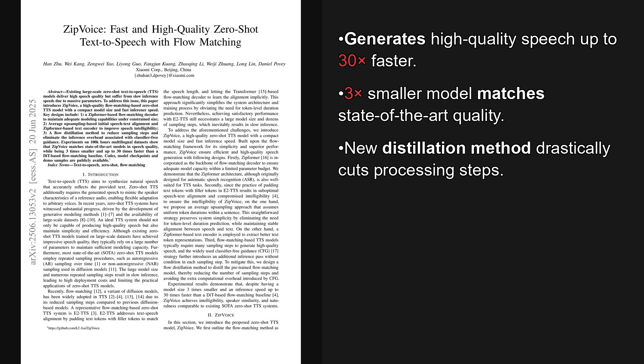It uses a technique called Flow Matching, which is a more efficient method for generating speech compared to some older approaches. The authors also use a special distillation method to cut down on the number of steps needed for inference, which is what makes it so quick. As we'll see, the results are pretty impressive.